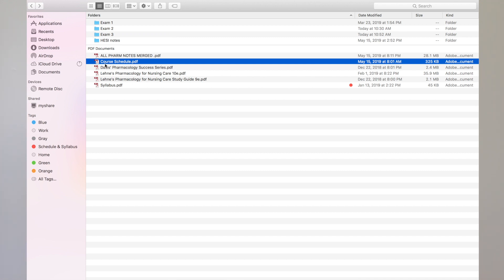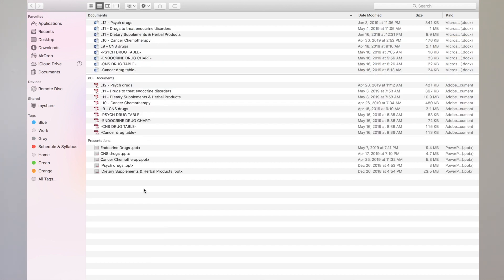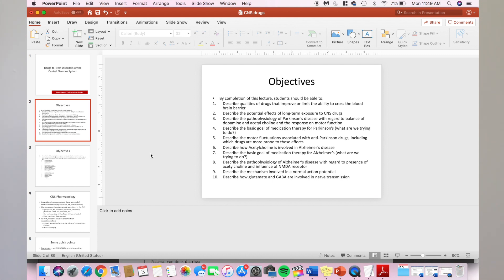I also have my course schedule showing what chapters will be covered on what day and lecture, three textbook resources, and my syllabus. For pre-lecture prep, my professor posts slides before class, so what I do is go into the slides and convert them to a running Word document, because I personally can't just read off slides — it doesn't click and register for me. Some people can read the slides a couple times and get an A, but I need the extra stuff.